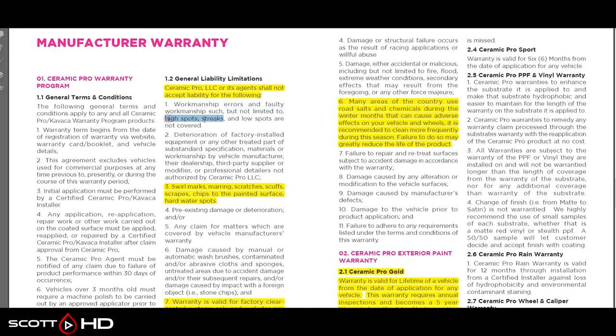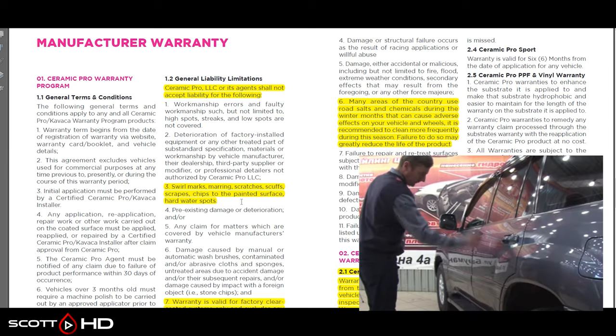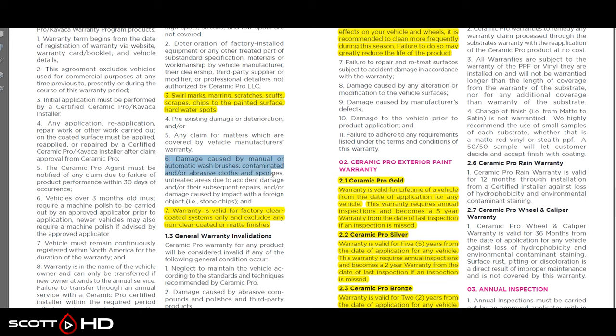The Ceramic Pro warranty says it will not cover — including but not limited to — high spots, streaks, low spots. If you've experienced a high spot in a coating, it looks like an oily residue that doesn't come off. It doesn't cover deterioration of factory installed equipment, swirl marks, marring, scratches, scuffs, scrapes, chips, or hard water spots. Remember the advertising where they show lighting stuff on fire or scratching the hood? They do that to get you to buy it, yet the warranty right here says they don't cover that.